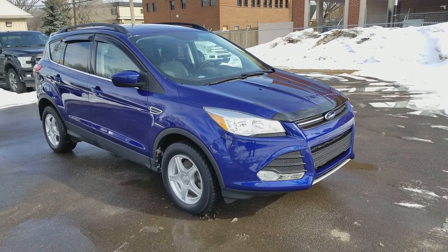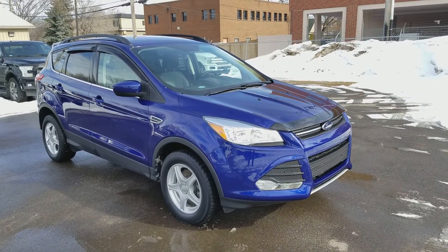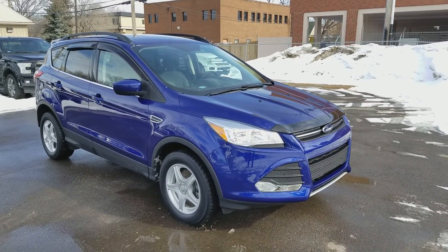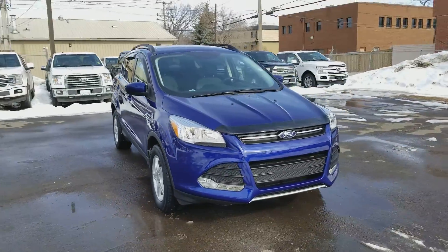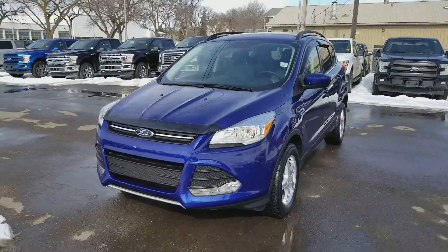Hey, it's Lindsay once again at Waterloo Ford Lincoln. Today I am giving you a quick look at this 2016 Ford Escape SE in blue. This Escape has the 1.6 liter four-cylinder EcoBoost engine with automatic transmission and front wheel drive.